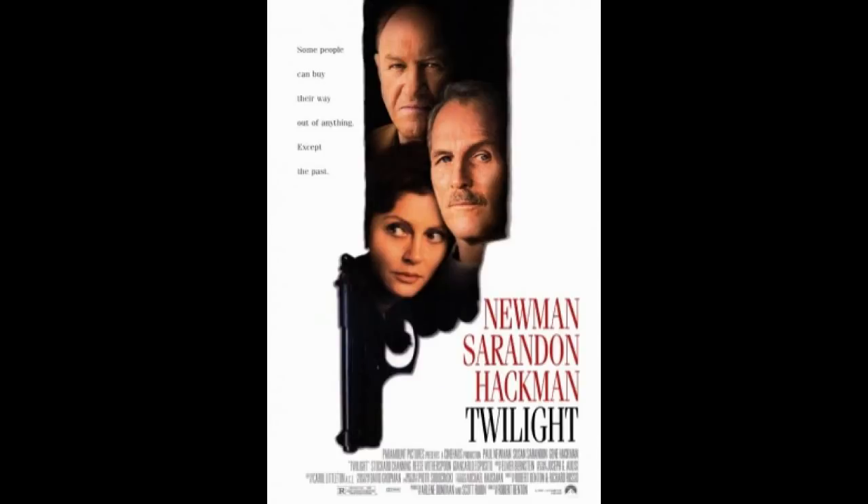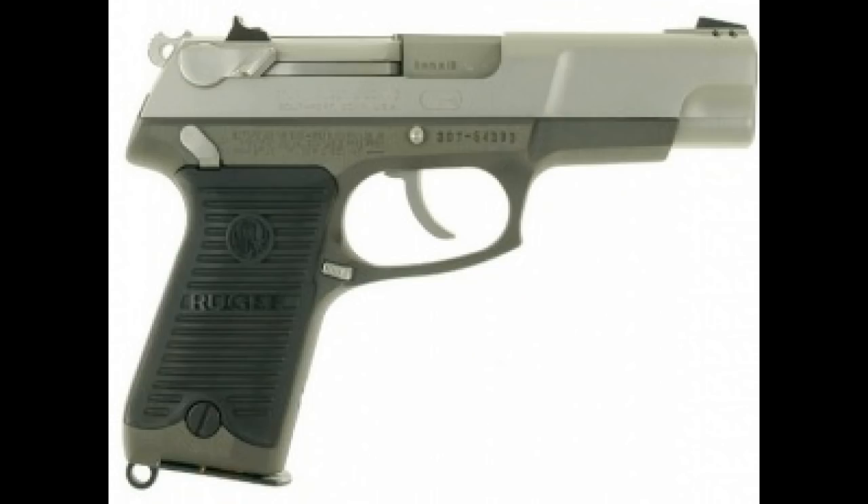Number 4. My number 4 pick is from the movie Twilight in 1998 with Paul Newman, where he uses a Ruger KP-98. Yeah, you don't see those very often in the movies, a Ruger KP-98.